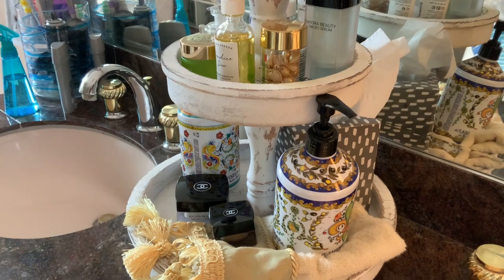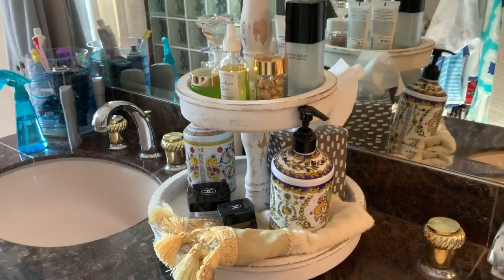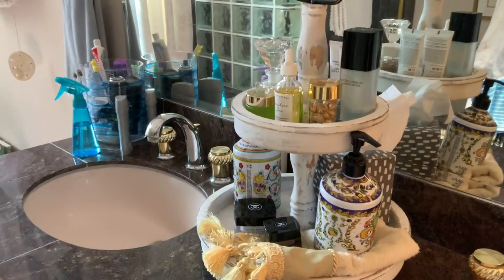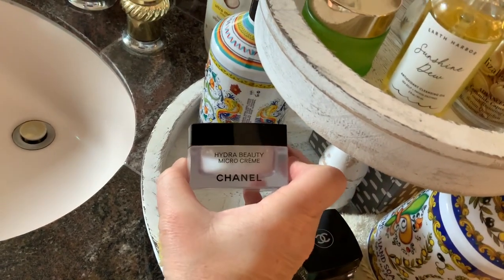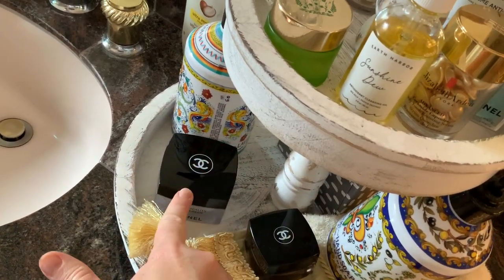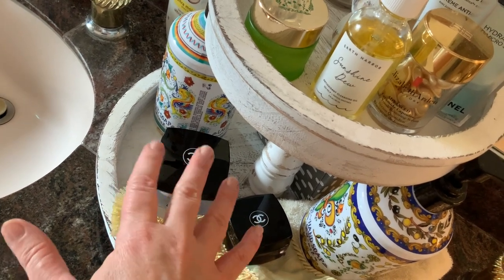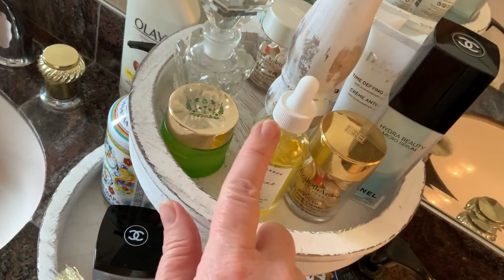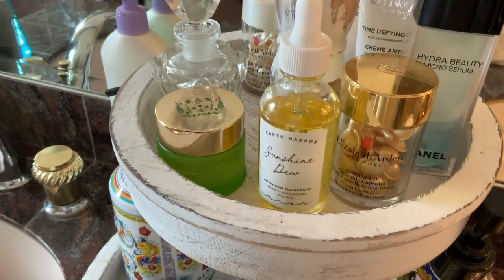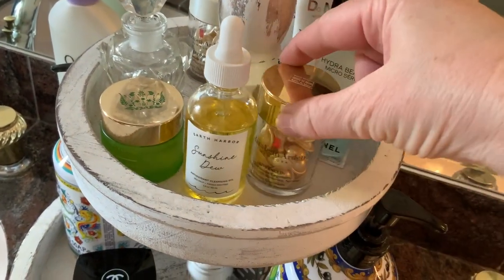I want to show you one other thing. I got this little farmhouse tray table stand - it's shabby chic, sanded down to look worn. I keep some of my other favorite products on here. This is their wonderful Chanel facial moisturizer - I use it if I'm going to be doing a lot of makeup or going out where I want my skin to look super smooth. And then this is the eye cream. And I love this - it came with an Ipsy bag. It's the Sunshine Dew Antioxidant Cleansing Gel - it just melts the makeup.